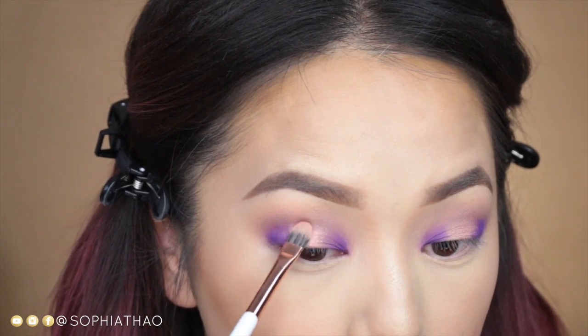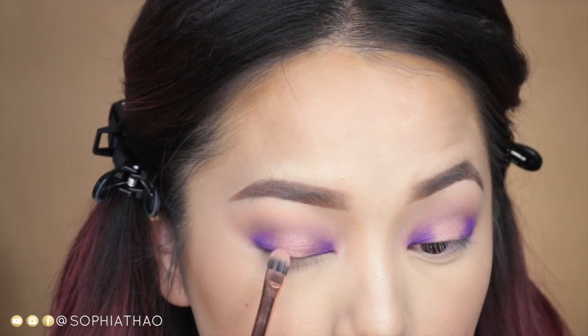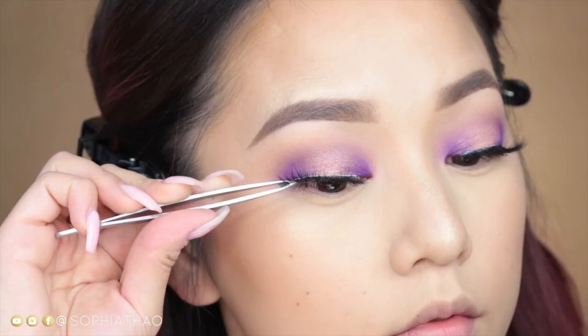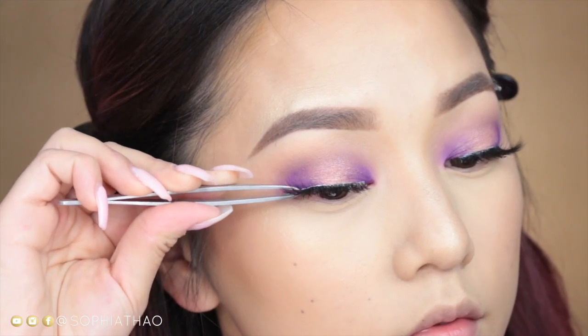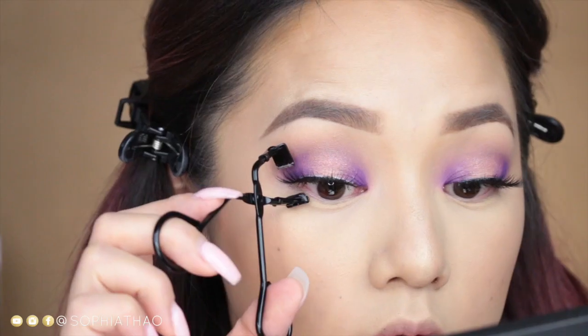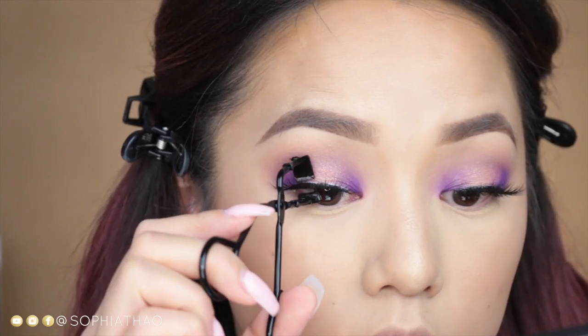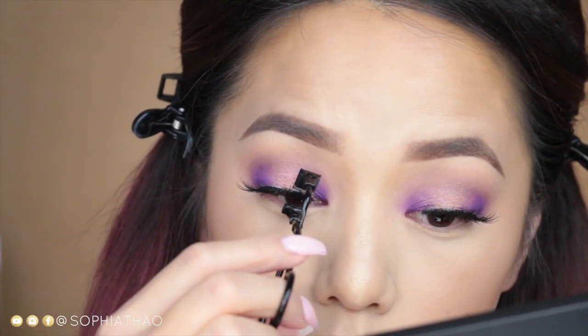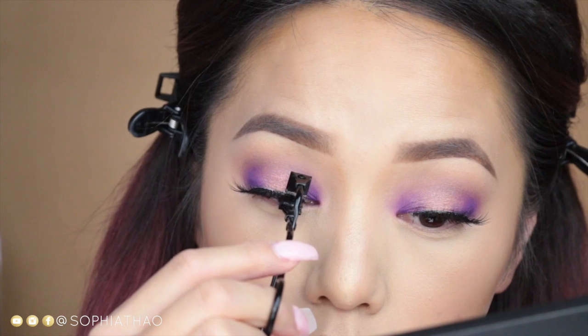Now it's time for some lashes — I'm using the Flawless by Superficial. I've also already curled my lashes and added mascara. To make sure that my real lashes stick to my fake lashes, I'm taking this half lash curler and gently squeezing it to make sure the two bond together.